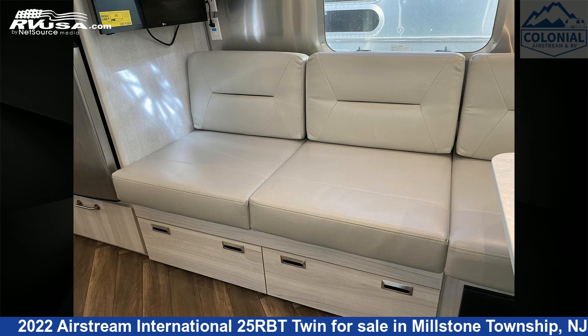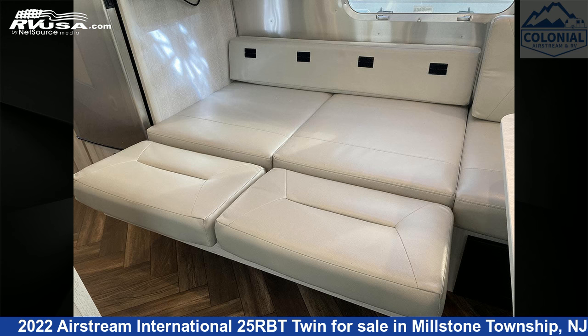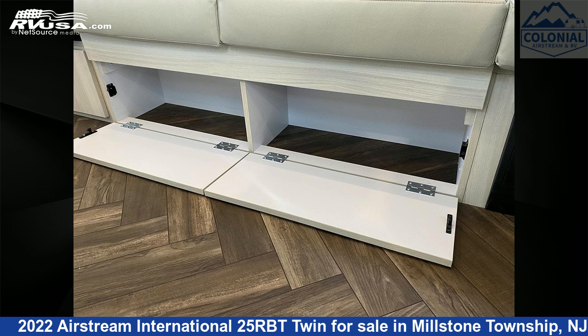The unloaded weight of this 2022 Airstream International 25RBT Twin is 5,700 pounds. For more information and pricing on this unit, and to see all units available for sale by Colonial Airstream and RV, visit rvusa.com.